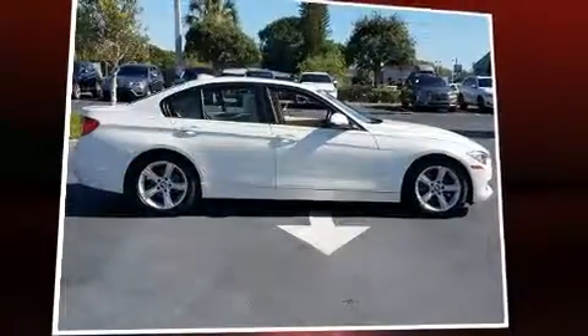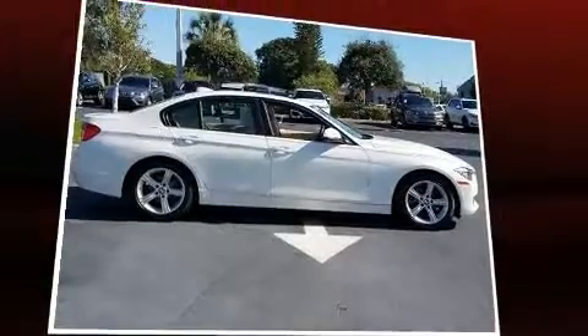Get excited about the 2014 BMW 3 Series. With fewer than 50,000 miles on the odometer, this four-door sedan prioritizes comfort, safety, and convenience.